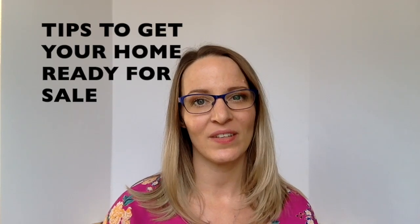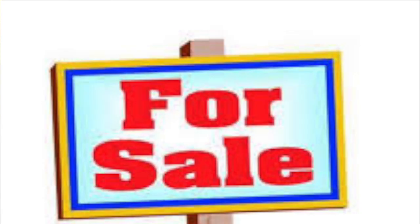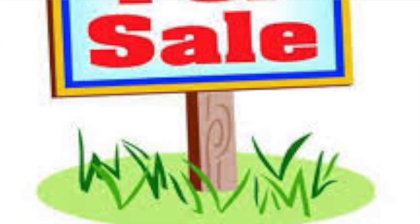So 2019 is here and you're thinking of selling your home. Here are a few tips that will help to get your home ready for sale.